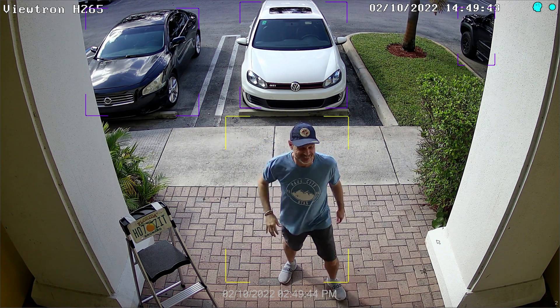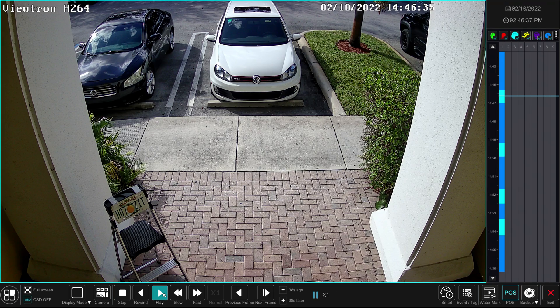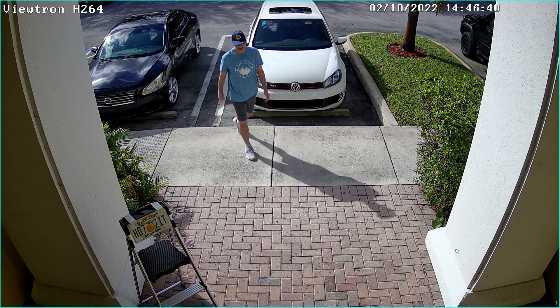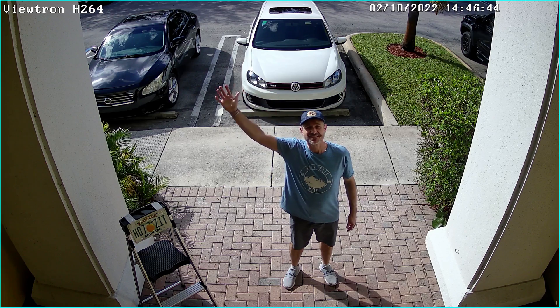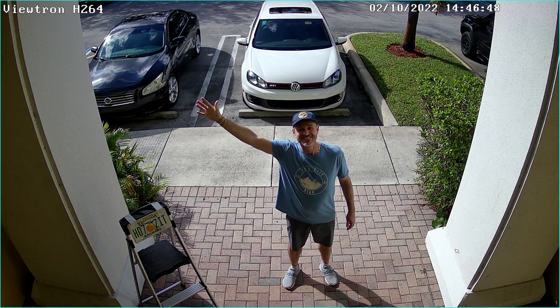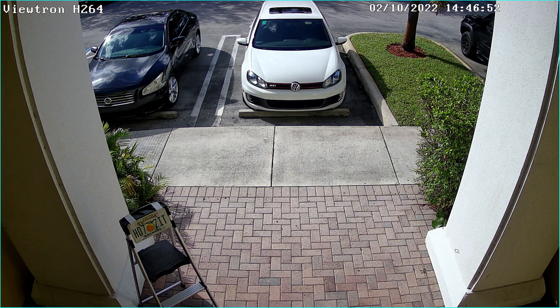Next, I'm going to play back the recorded video surveillance footage from the NVR's hard drive. Here's the recorded video surveillance footage with the H.264 video compression. I want to also mention that with both video codecs, I am recording at 30 frames per second at the maximum bit rate. And again, I recommend paying attention to the fluidity of the movement and the clarity of details such as letters and lines when comparing the H.264 versus H.265 video.